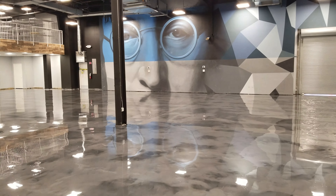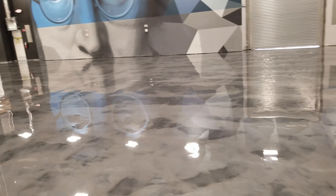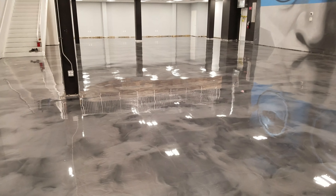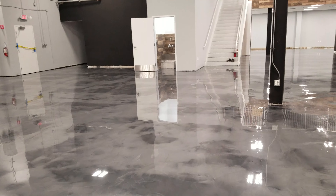Beautiful. Custom color — this is a pigment called Manatee. This is a 7,000 square foot warehouse, and I'd like to call it a piece of art.